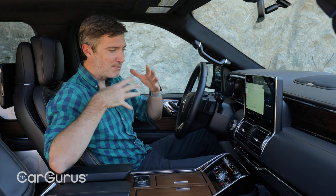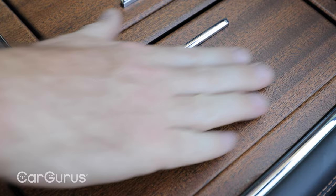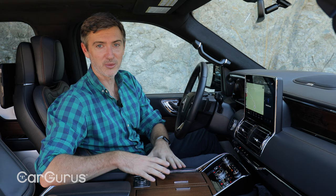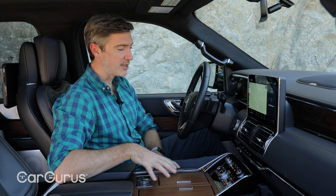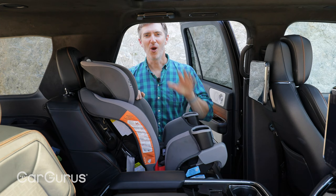There are really only two gripes I have about the interior, and they're pretty minor — but keep in mind, this is a $108,000 vehicle. For one, the wood trim looks nice, but the minute you touch it, it feels fake. A comparable Range Rover or Mercedes-Benz wood is going to feel and look real, so this is a bit of a miss. My other gripe is the shifter placement — it took me a few days before I stopped reaching for the rotary-style shifter and started reaching for the buttons down here.